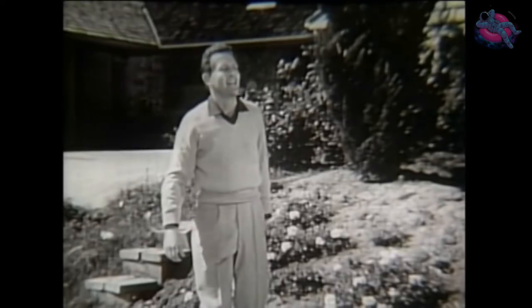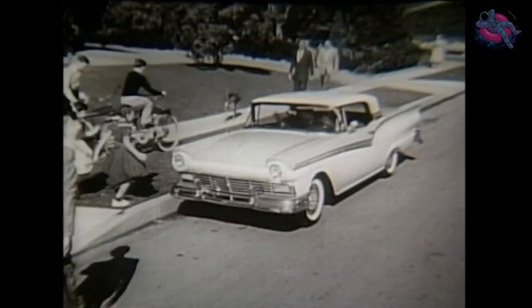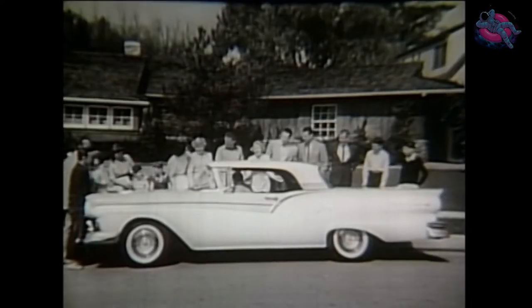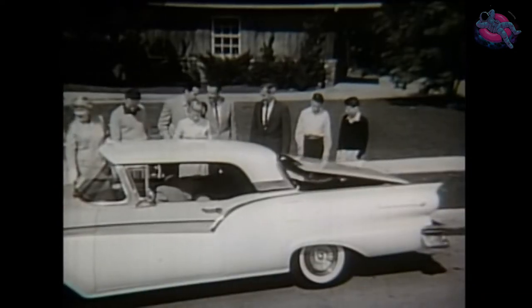Bob Jordan sprung his big surprise on the neighborhood. Nobody had ever seen anything quite like this newest, new kind of Ford, the Skyliner — the world's only hideaway hardtop. Naturally, everyone wanted to see how it worked, and just as naturally, Bob wanted to show them. He pulled the control lever, and the magic started.